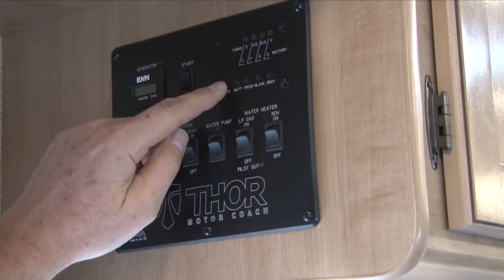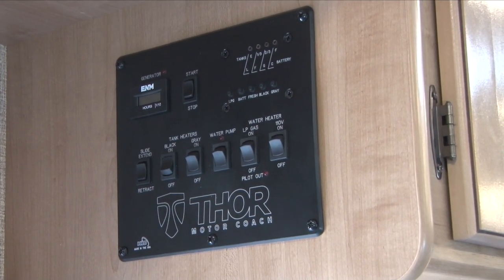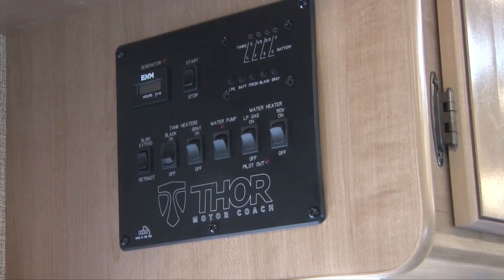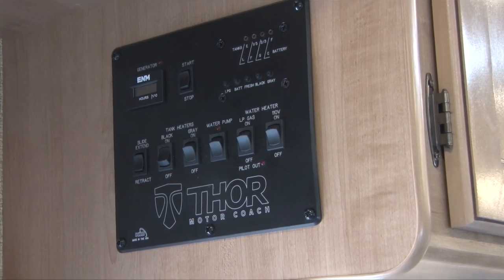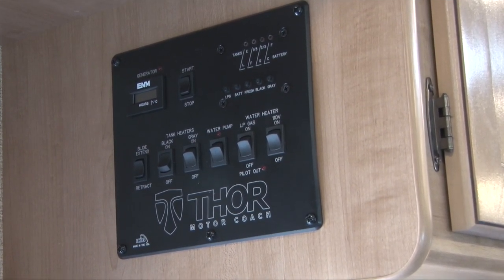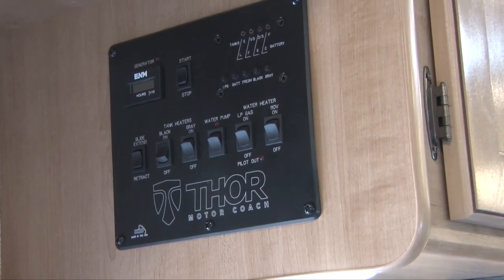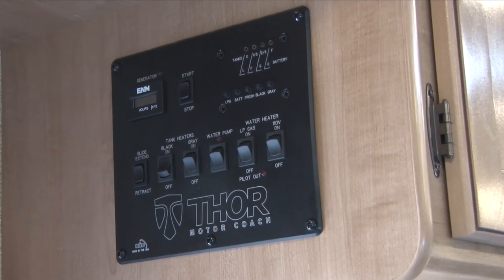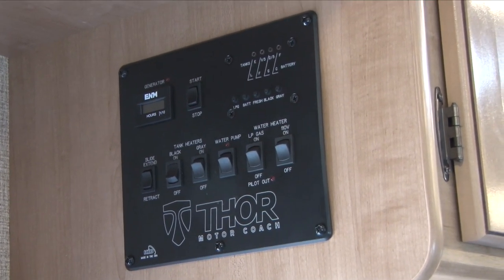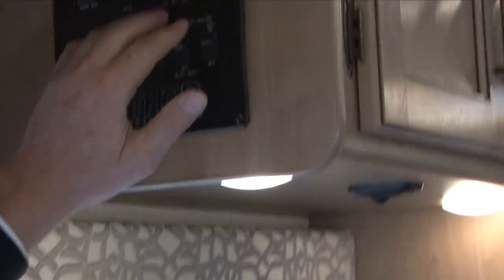We don't recommend you use that battery gauge as a judge. With a deep cycle battery, it's going to read good, good, good, good, bad — it doesn't gradually go down. The only time you'll have trouble keeping your batteries charged is if you are dry camping, boondocking — not plugged into services, not running your generator, not driving. Then you're wearing down your batteries over time and it'll take some time to charge them back up. Anytime you're plugged into electricity, anytime you're driving, and anytime the generator's on, you are charging those batteries.